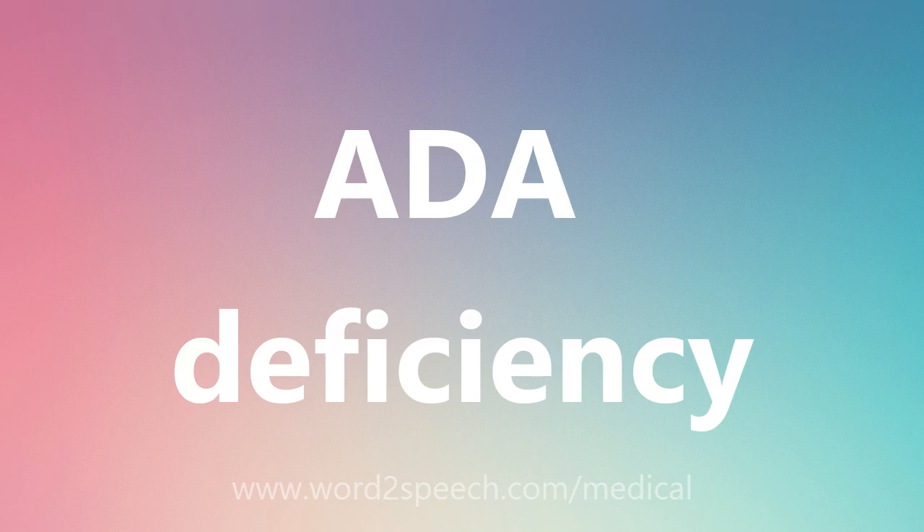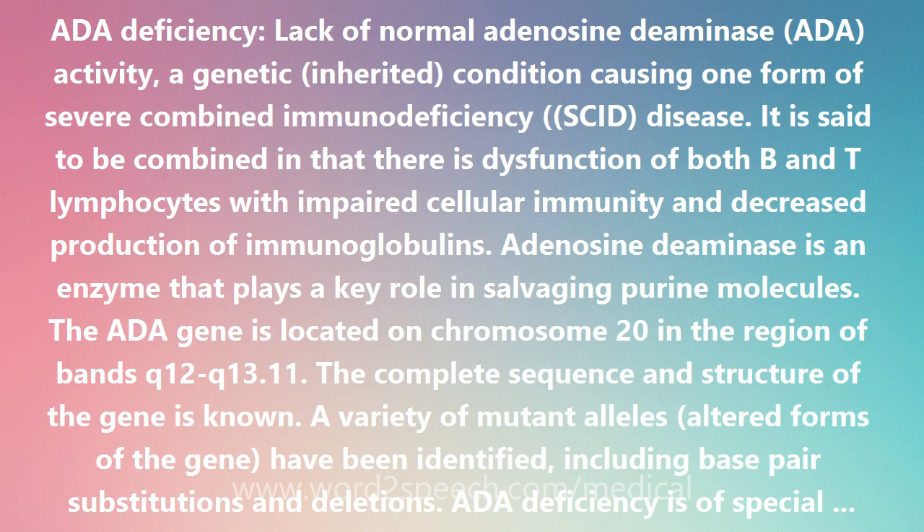AIDA deficiency is a lack of normal adenosine deaminase AIDA activity, a genetic inherited condition causing one form of severe combined immunodeficiency, SCID disease. It is said to be combined in that there is dysfunction of both B and T lymphocytes with impaired cellular immunity and decreased production of immunoglobulins.